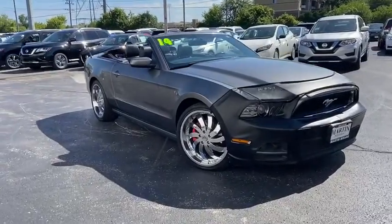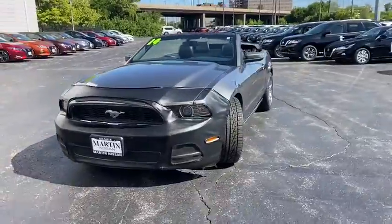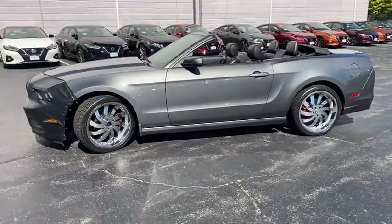You are going to love the 2014 Ford Mustang. The Mustang is race-worthy and ready for the track. This vehicle has less than 85,000 miles.